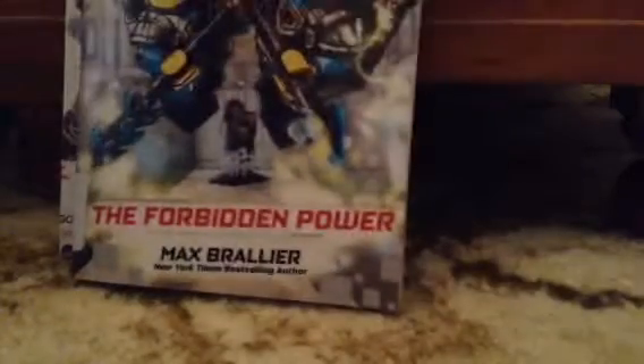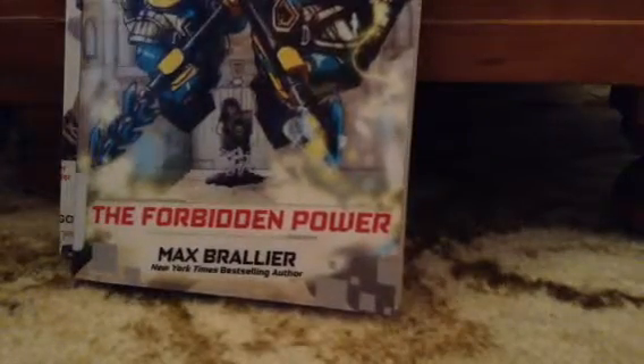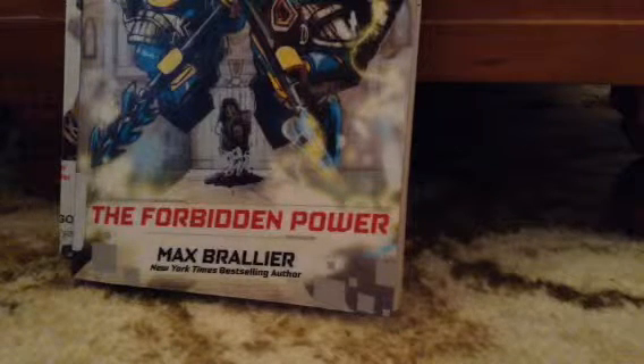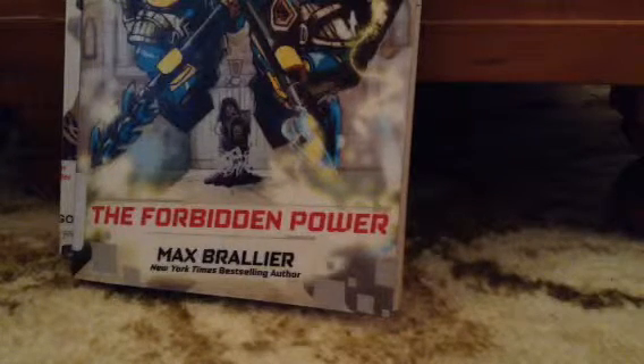We also have the Lego Nexo Knights Knights Academy from The Forbidden Power. Really excited to read that. Then we also have probably one of the coolest finds I found today — the Lego Ninjago Movie Novel.